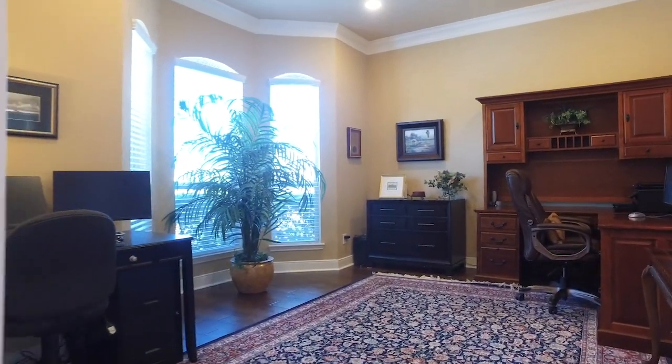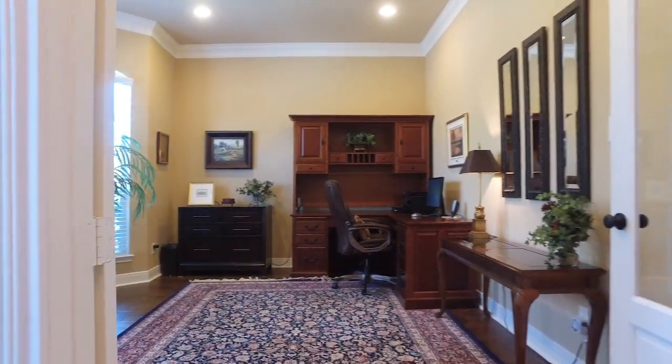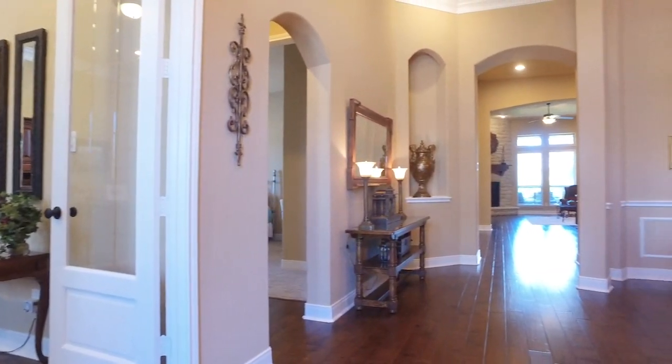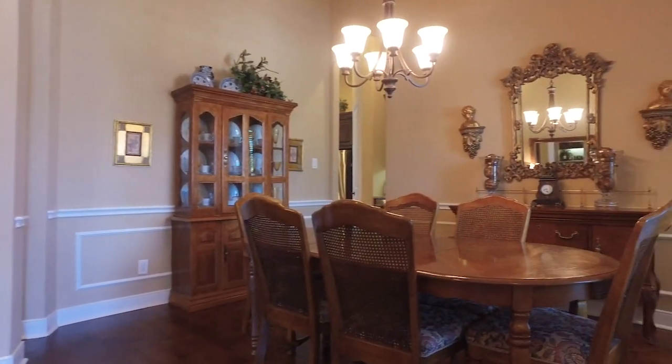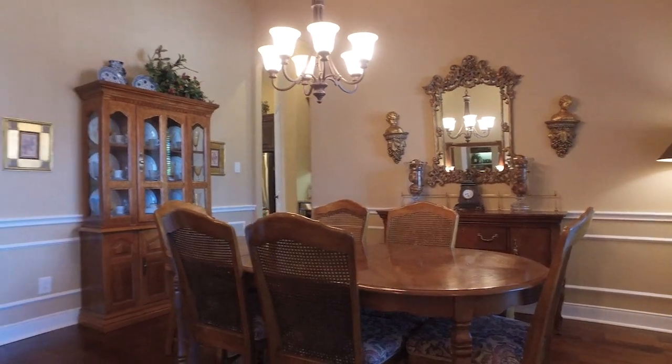The perfection continues under the roof that has 4,016 square feet of space, extensive molding, recessed lighting, and double glass doors — and that's just the study. A beautiful dining room with tall ceilings and so much space, with wainscoting along the wall.